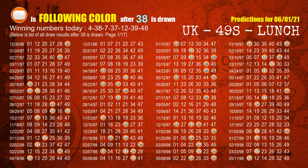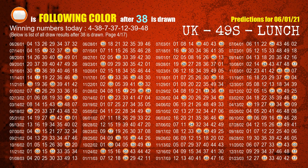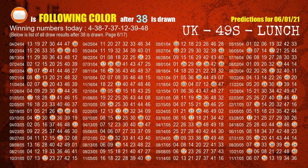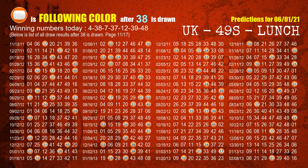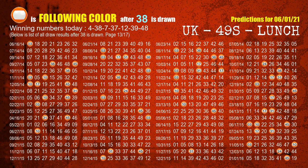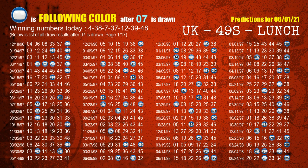The second winning number is 38. The most frequently following color is orange when 38 is the winning number in the last draw. The third winning number is 07. The most frequently following color is blue when 07 is the winning number in the last draw.